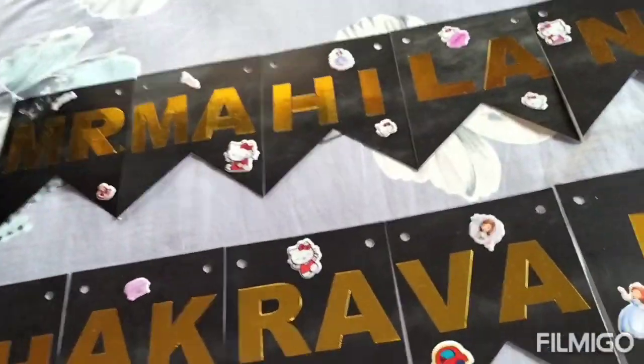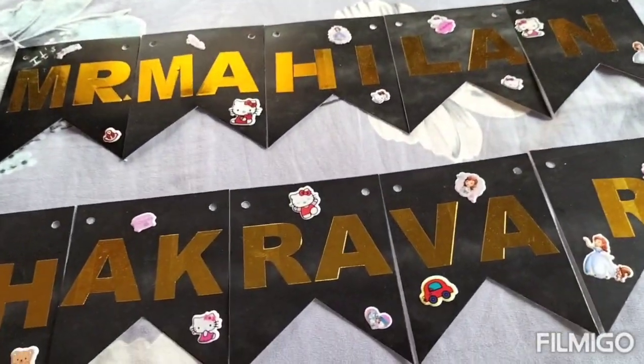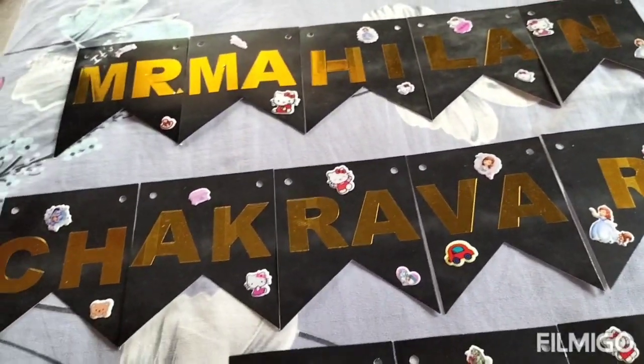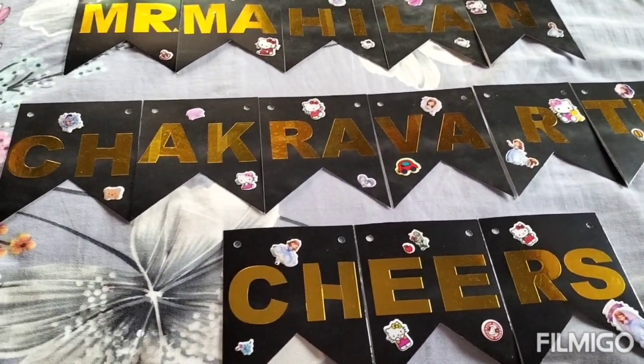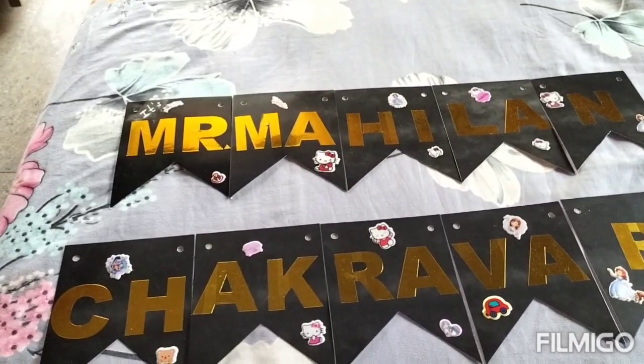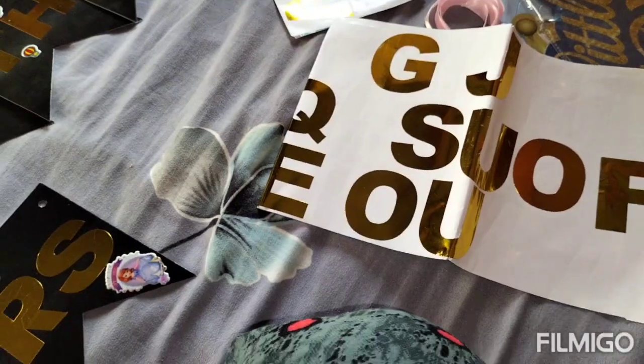This is a personalized theme bunting banner. This is a Party Toka brand. You can see it comes with 15 flags. These are black flags and they will be empty. It also comes with 63 letter stickers.